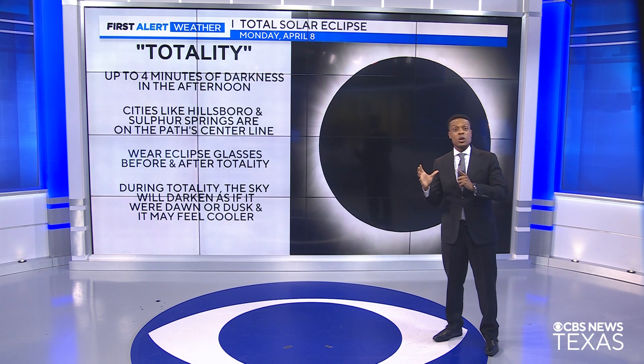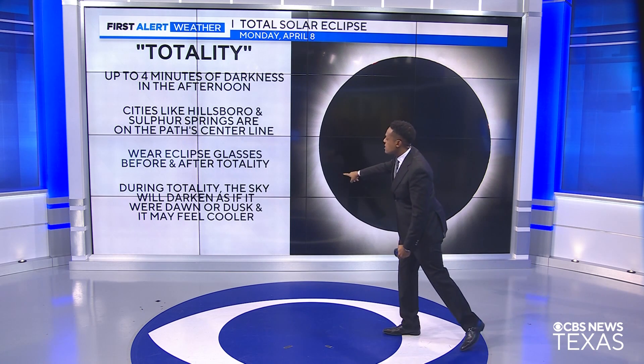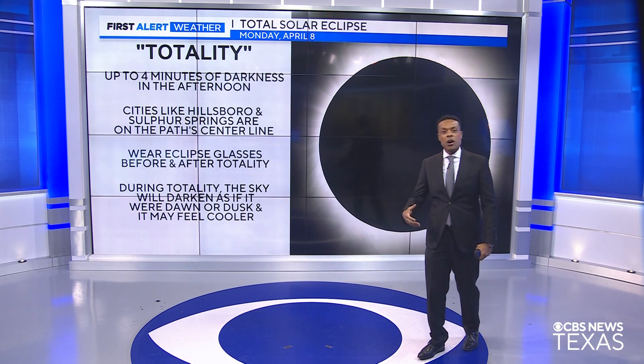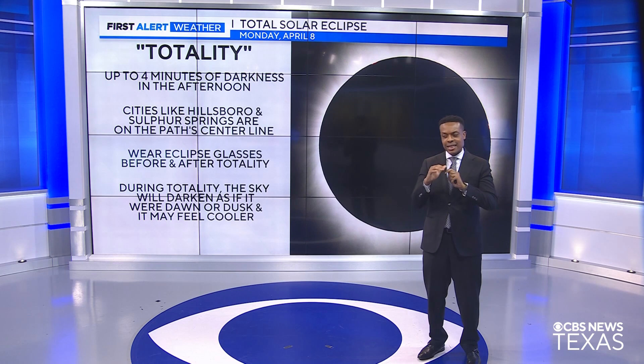Once you see the moon starting to pass away from the sun, you'll have to put those glasses back on to protect your eyes. During totality, the sky will darken as if it's dawn or even dusk, and it may even feel a little cooler. It won't get completely dark like the nighttime sky, but it will look like dawn or dusk here in North Texas.